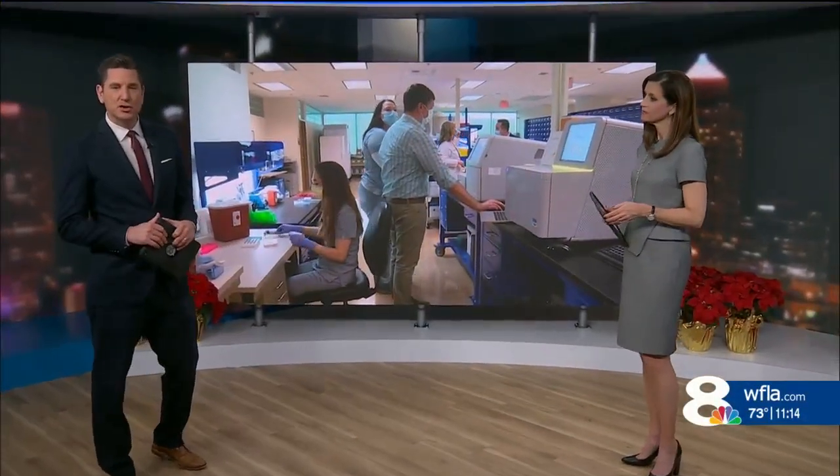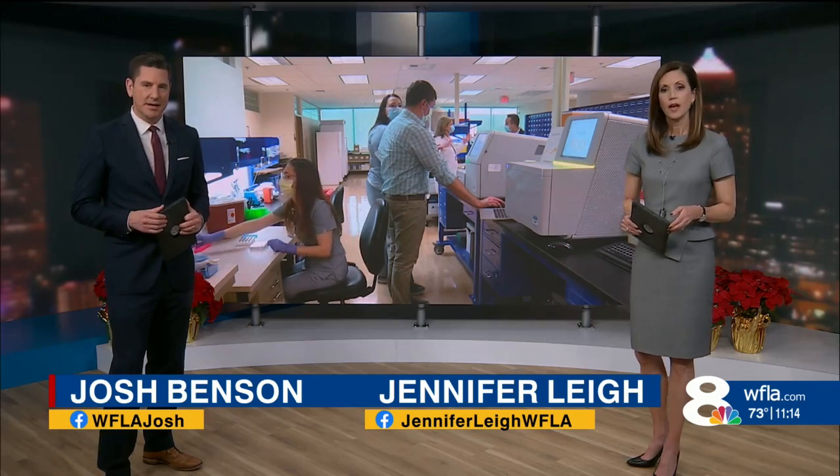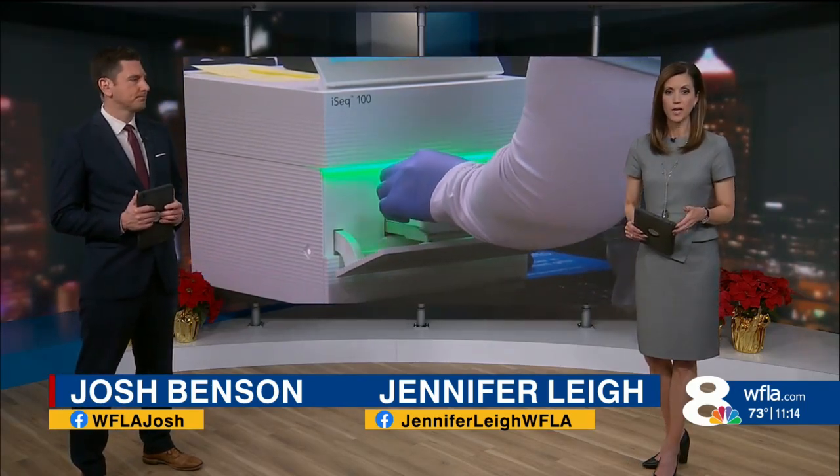Welcome back. Tonight we are getting a behind-the-scenes look at one of the biggest tools in the fight against the coronavirus here in Tampa Bay. A clinical and research lab is breaking down the COVID virus found in patients and identifying which variant of the virus is showing up. News Channel 8's Marco Villareal was in the lab earlier today and shares why this is so important to have right here in the Bay Area.